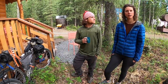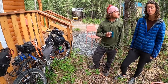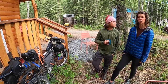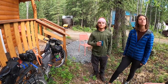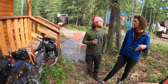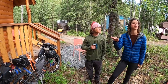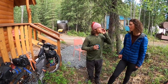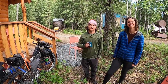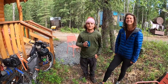We stopped in Kenny Lake area — it's a very small town but the community, the sense of the people that are living there and how they're living is really cool. It's on the Richardson, before Glennallen — actually the cutoff to go toward Valdez. Then we got onto the Denali Highway and the Parks Highway, and here we are about 13 miles south of Denali National Park and we're headed into the national park.